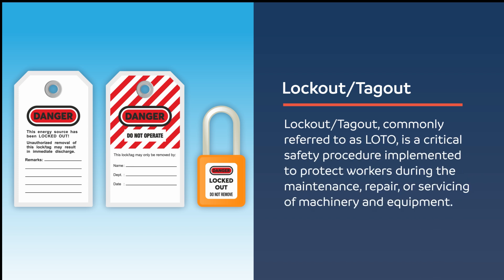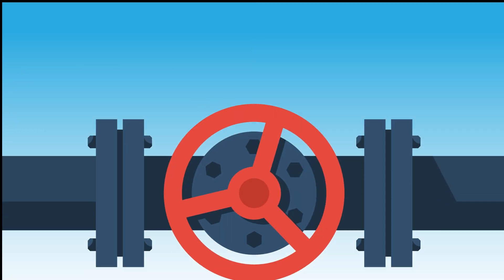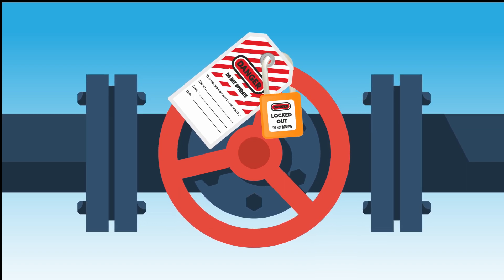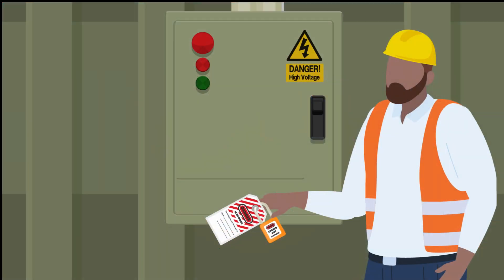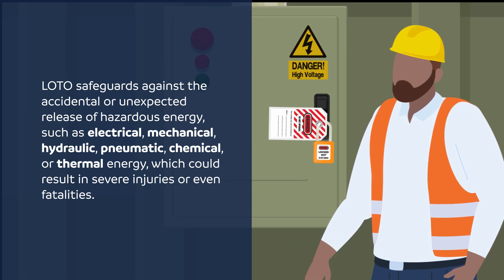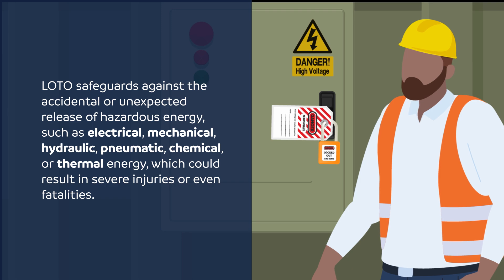Lockout, tagout, commonly referred to as LOTO, is a critical safety procedure implemented to protect workers during the maintenance, repair, or servicing of machinery and equipment. This procedure ensures that machines are not only properly shut off, but also remain in a de-energized state, incapable of being restarted or reactivated until all work is safely completed. LOTO safeguards against the accidental or unexpected release of hazardous energy, such as electrical, mechanical, hydraulic, pneumatic, chemical, or thermal energy, which could result in severe injuries or even fatalities.